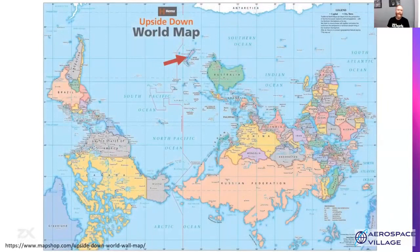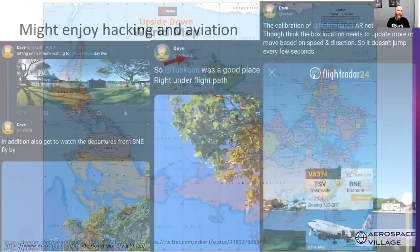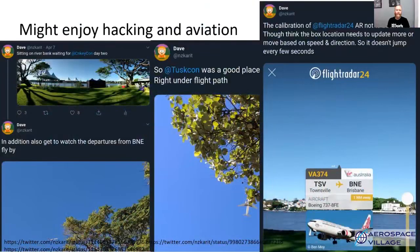For those who don't know where Aotearoa is, we're at the top of the map there. A little bit about me: I enjoy aviation and hacking. Queensland in Australia has a couple of great conferences with great hacker content, but they're also on the approach path for the local airport, so you can sit on the riverbank or on the beach and watch planes come and go. So that's a great combination.